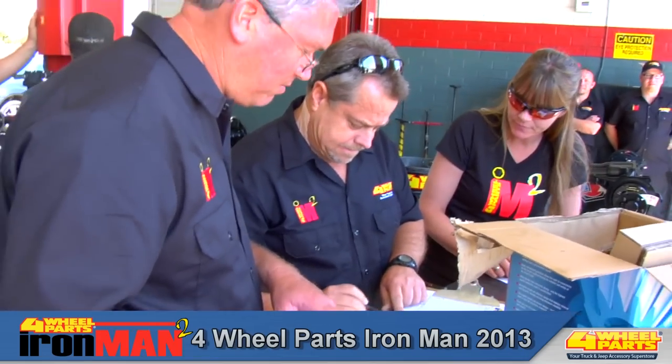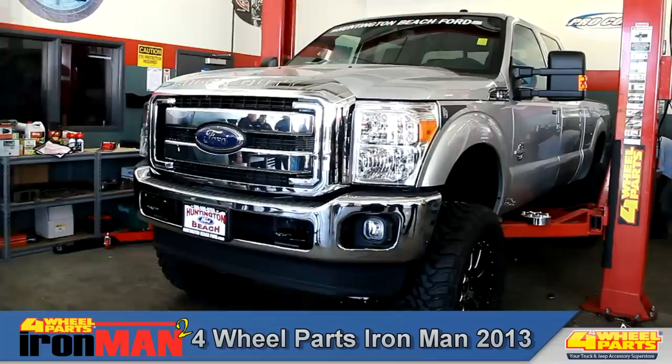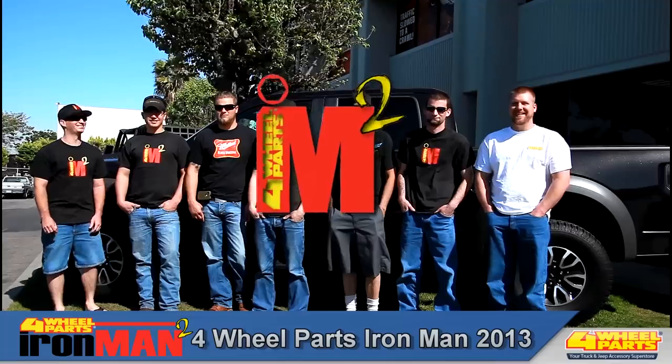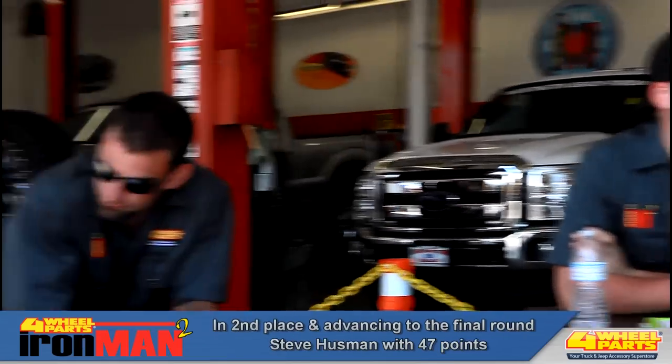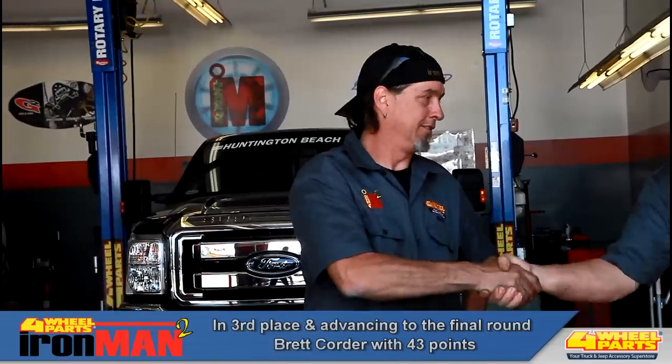Now it's time for our judges to add up the scores from the first two rounds and determine who will advance to the final round — the Ford Super Duty build — and have a chance to become the 2013 Four Wheel Parts Ironman. The results are in: Eric Madsen advances as the leader with 49 points, Steve Hoosman advances with 47 points, and Brett Corder rounds out the top three with 43 points.